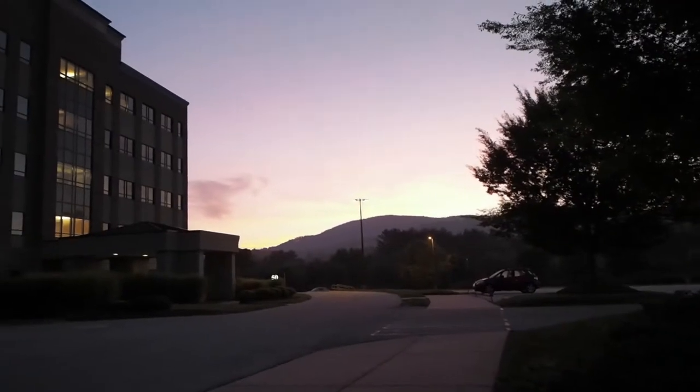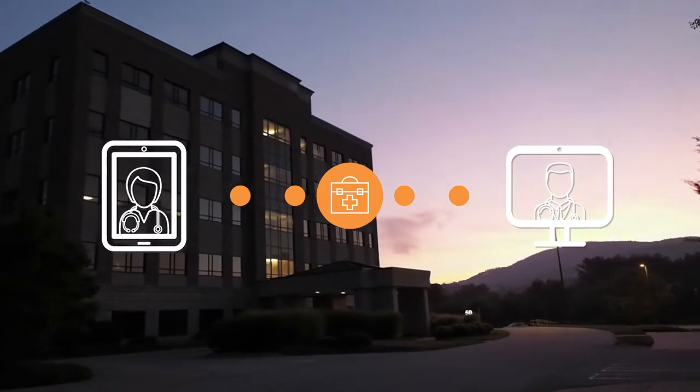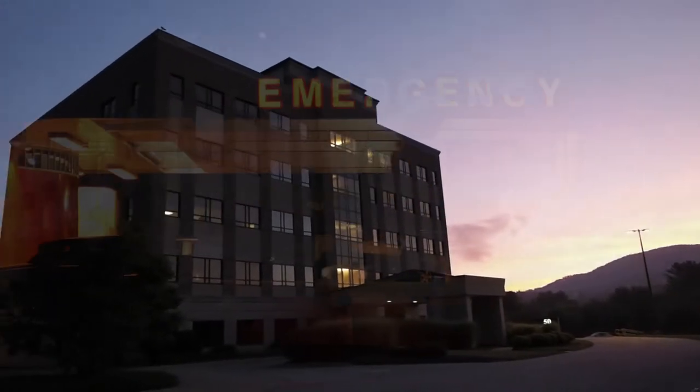our Trauma Emergency Solution makes it possible to perform real-time consultations with emergency clinicians in another location.